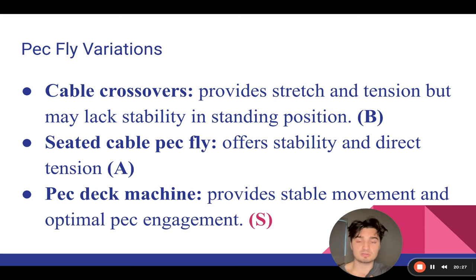And lastly, pec deck. Pec deck is my personal favorite — I alternate between seated cable pec fly and pec deck. They could honestly both be S or A. But pec decks are in pretty much every gym, they're stable, provide optimal pec engagement, great deep stretch, awesome squeeze, and the pumps go crazy. You can feel your chest really controlling the weight on the eccentric — nothing else. For that reason, I'm giving it an S as the best isolation movement in my opinion.